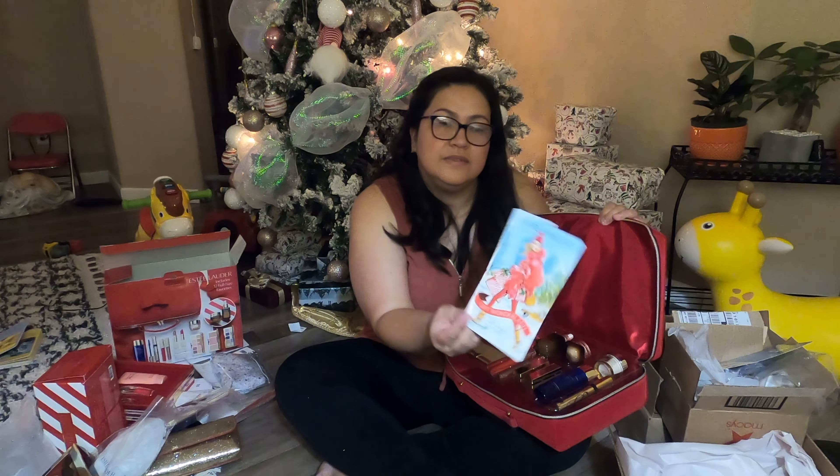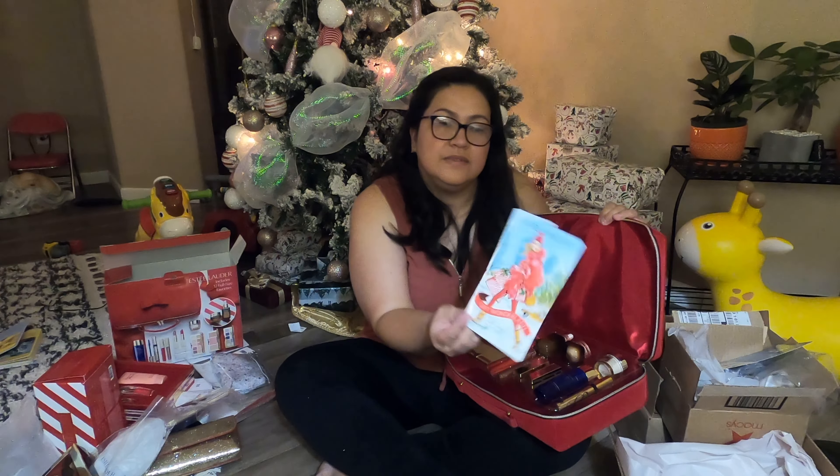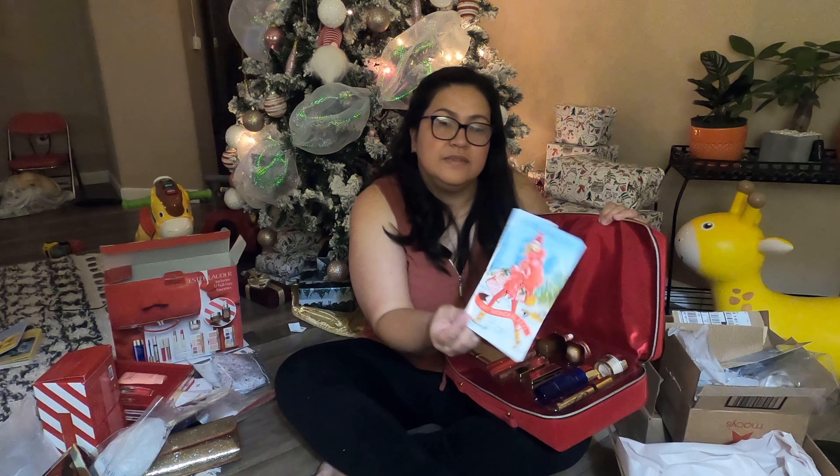This is a lip volumizer — Pure Color Envy lip volumizer. And there's an eyeliner. I think this is eyeliner. And they have — what is this — oh, this is for the bottom. This is the eyebrow pencil I think, and then an eyeliner. So this is for the eyebrow and this is the eyeliner.